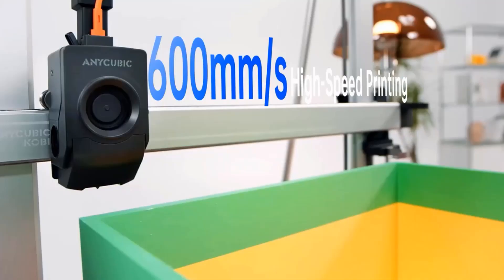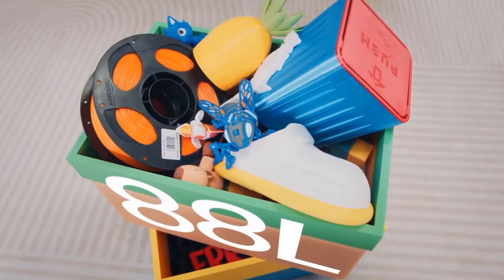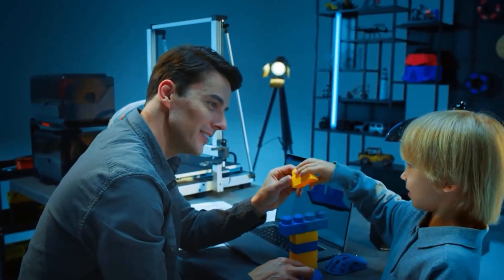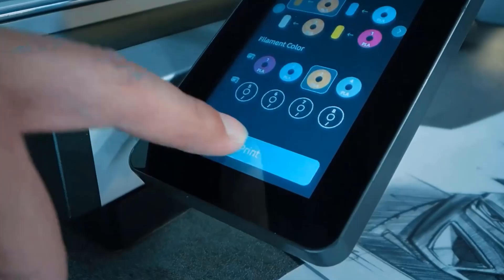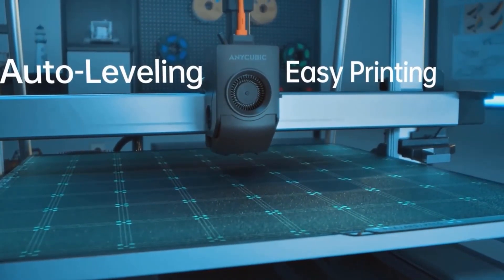When printing in bulk, the large printing size of the Anycubic Cobra 3 Max Combo enables more models to be printed in each batch, reducing the overall number of printing cycles. This will save time and conserve materials when printing multicolor models in mass production. The skip objects function is supported by the app slicing software and printer.